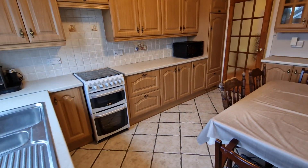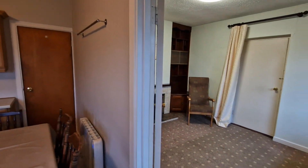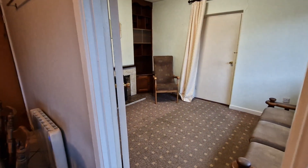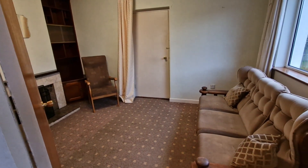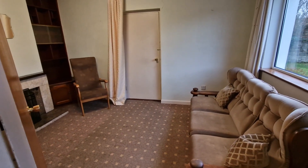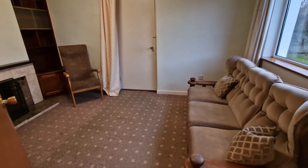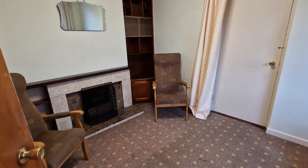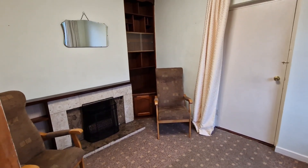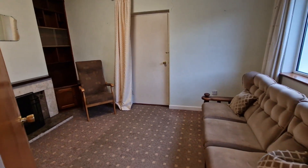If you wanted more space, there's nothing to stop you removing this dividing wall and opening up into a more open plan kitchen and dining. Of course it's always nice to have that second reception room as well, which is positioned just off the kitchen diner with an open fireplace — a solid fuel stove in there would really set the cosiness of this house off.